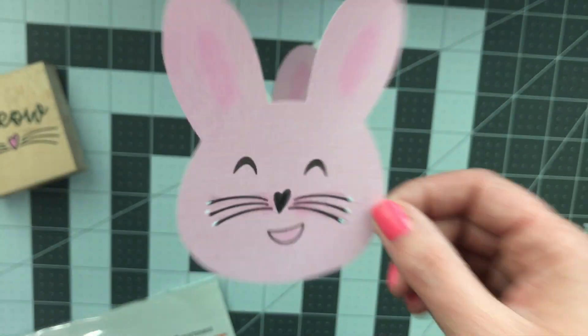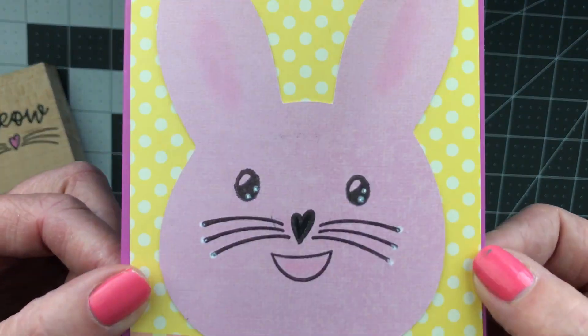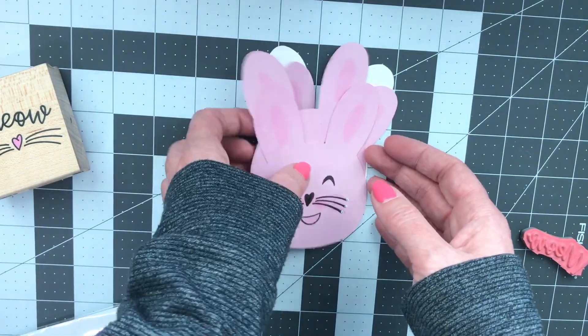Look at how cute this one turned out — so fun! This is one of the cards that I created using it. I think they came out so good.